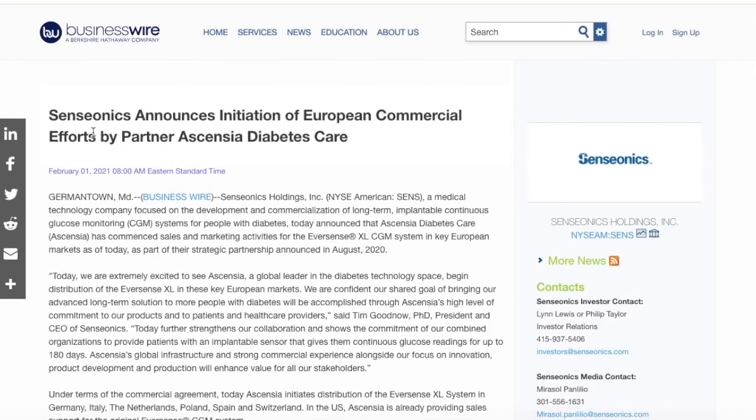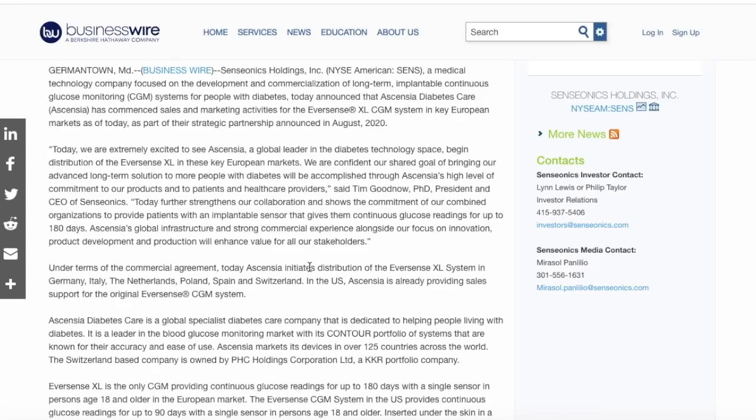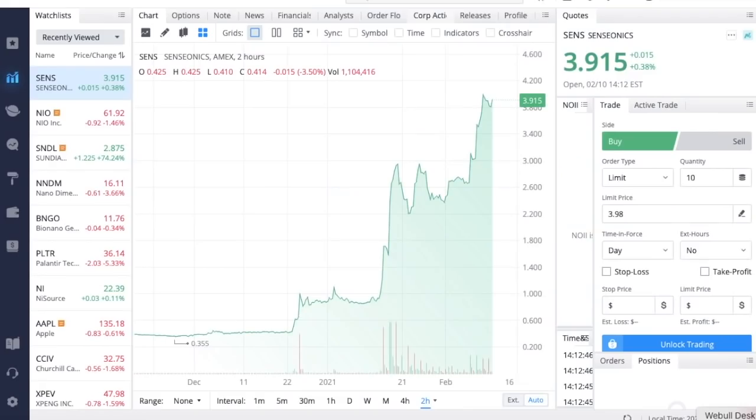The main catalyst that kicked off Senseonics' massive run over the past two trading weeks was this announcement: Senseonics announces initiation of European commercial efforts by partner Ascensia Diabetes Care. Senseonics Holdings, a medical technology company focused on long-term implantable continuous glucose monitoring systems for people with diabetes, announced that Ascensia has commenced sales and marketing activities for the Eversense XL CGM system in key European markets as part of their strategic partnership announced in August 2020. Ascensia is initiating distribution in Germany, Italy, the Netherlands, Poland, Spain, and Switzerland. In the US, Ascensia is already providing sales support for the original Eversense CGM; the XL 180-day model is awaiting FDA approval.